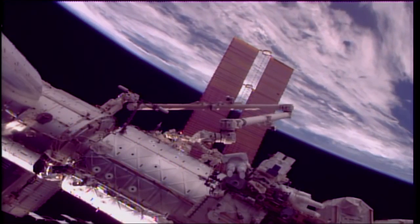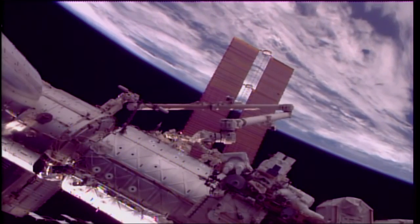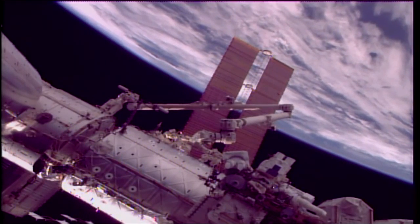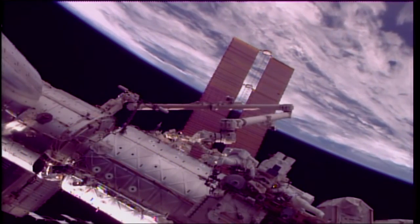The International Space Station is flying over the South Atlantic, beginning a southwest to northeasterly track that will carry the complex and its crew members across the west coast of Africa a short time from now.